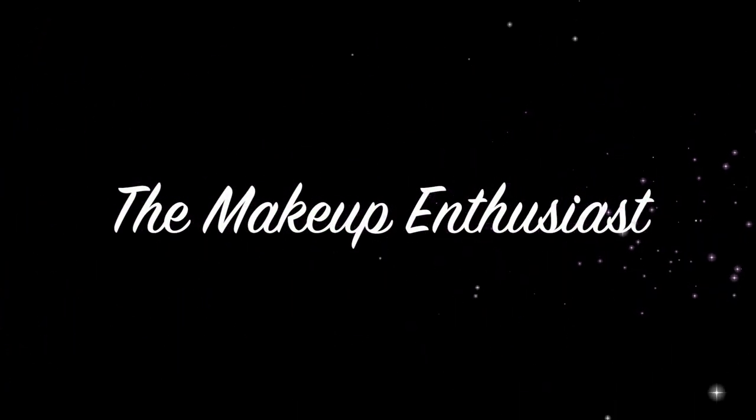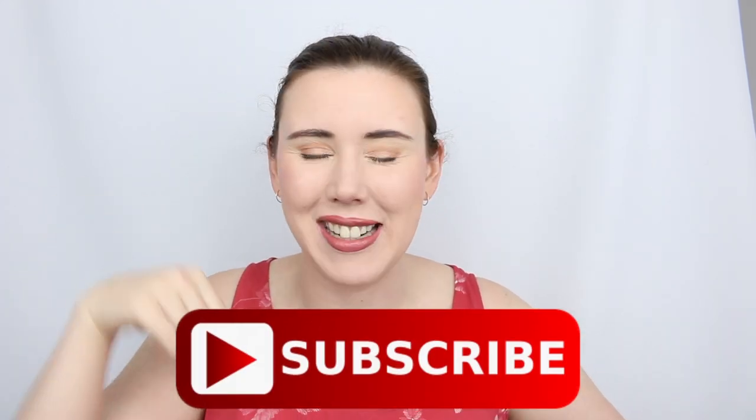In this video I'm going to be showing you all the products that I used up in the month of November — what products I used up, my thoughts on them, and if I will be repurchasing them. Welcome back to my channel, my name is Patina and I am the makeup enthusiast. On this channel I do a lot of Australian made and Australian owned beauty reviews and a lot of project panning.